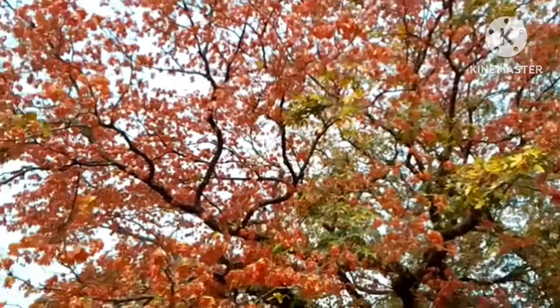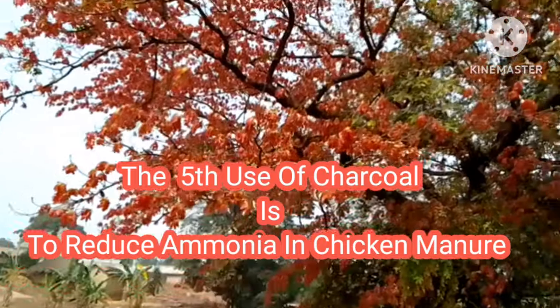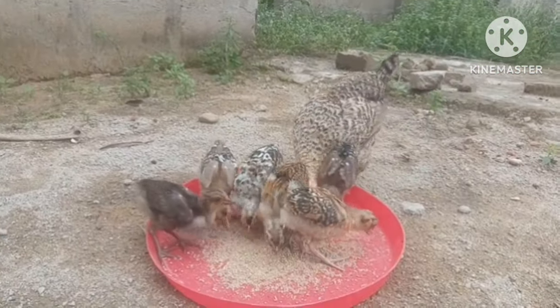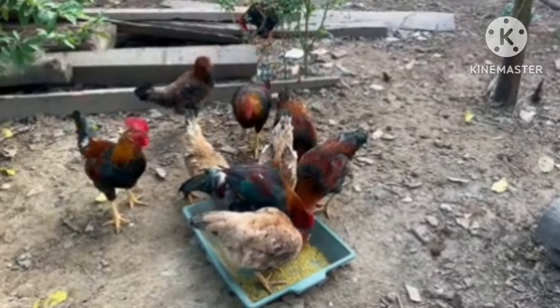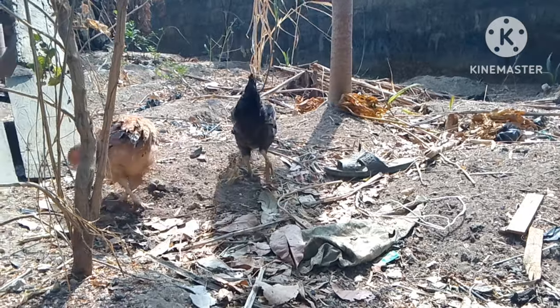The fifth use of charcoal in poultry farms is that charcoal reduces the ammonia in your chickens' manure. Adding charcoal to your chicken feed can help prevent the creation of ammonia. This will ensure their droppings are ammonia-free, and this will improve the quality of your chicken manure.